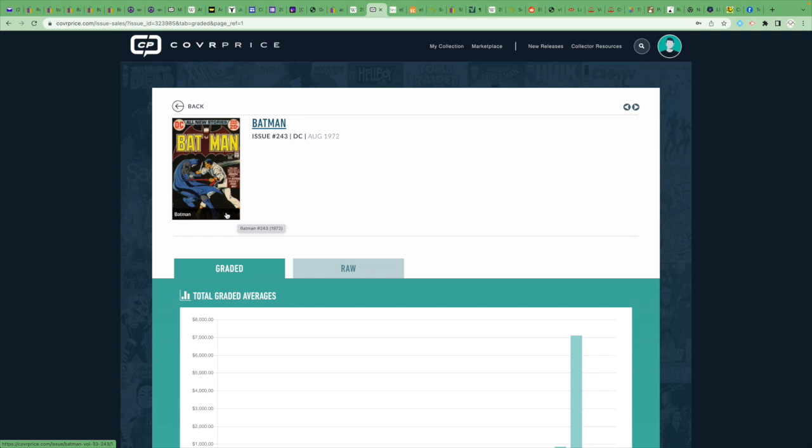Let's break this down. Seasoned collectors get a little bit of a chuckle from postings like this. When I saw it on Facebook, the only comment I made was 'I'm here for the comments,' and there were some very pointed comments. Based on the photos, my rough grade would be about a 6.5, which makes it about a $50 book. So why think you're going to get more than 100 times that for the comic?